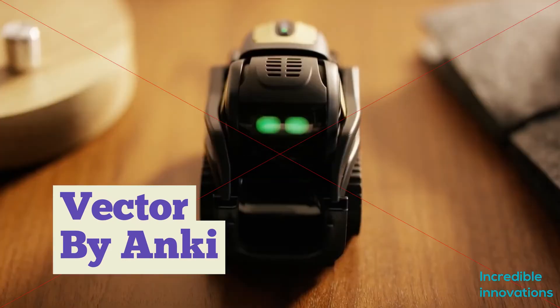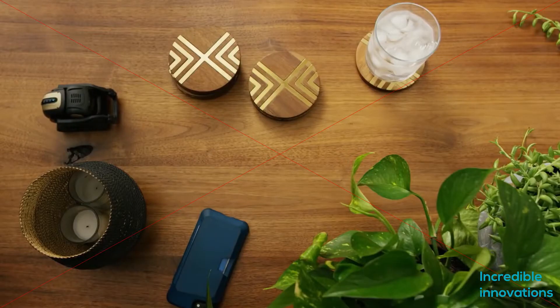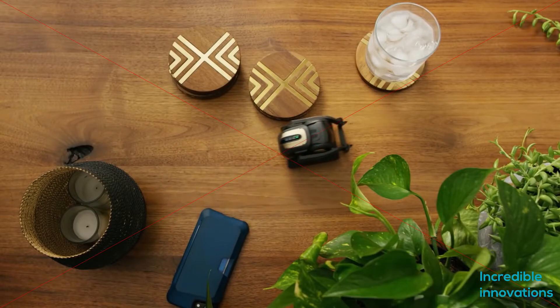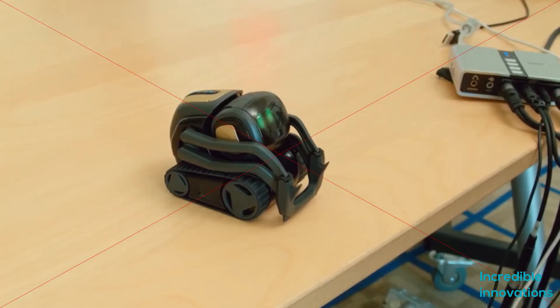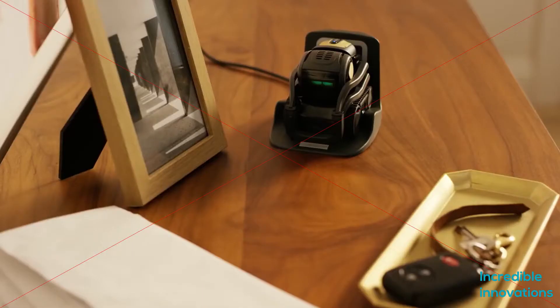Anki's new home robot, named Vector, is part pet and part digital assistant — a cross between a smart home assistant and a pet. Vector looks like a little forklift with a face, thanks to his boxy body, tank treads, a raisable arm on the front, and most notably an LCD screen showing off a big pair of puppy-dog eyes.